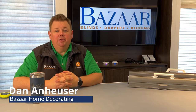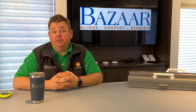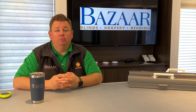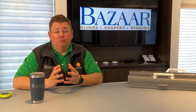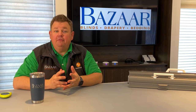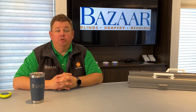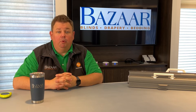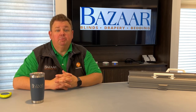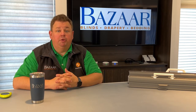Dan here from Bizarre Home Decorating. One of the things we've been hearing more and more over the past two years is that during the day it's really hard to get a home cooled down on a really hot day — and that's because they don't have any window treatments up, or the window treatments they have aren't the right ones for energy efficiency. With more people working from home, people want their homes cooled down, and the best way to do that is to provide an energy efficient window treatment.